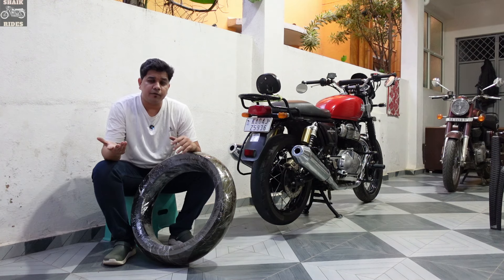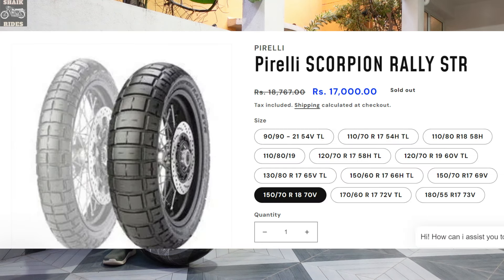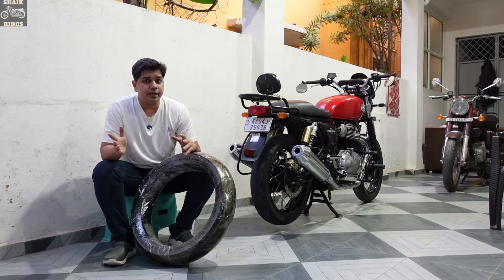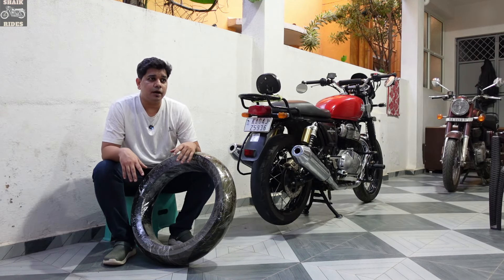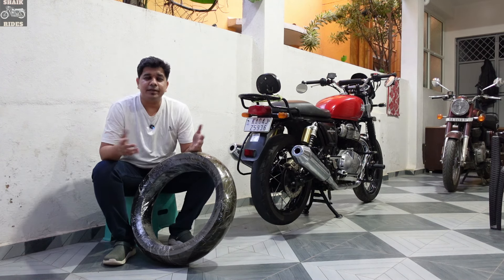Then of course you have Pirelli Scorpion tires, which will cost you around 25,000 to 30,000 rupees just for the rear one. But those are performance-oriented tires — only if you're expecting hardcore performance from a heavily modified Royal Enfield 650 should you consider those; otherwise you don't need it.